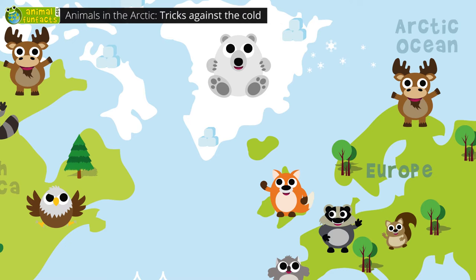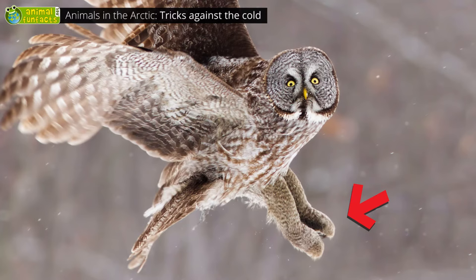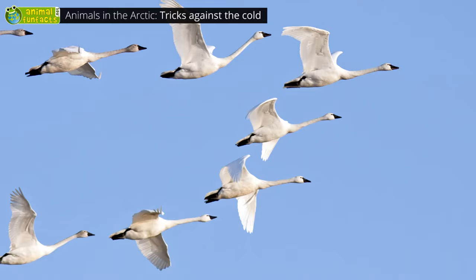Only 48 mammal species live in the Arctic region, but there are quite a lot of birds. The snowy owl, for instance — its warm plumage even covers its feet. Another one is the great grey owl. Yet at the beginning of winter, most birds move south, like the Arctic tern, the puffin, and the tundra swan.